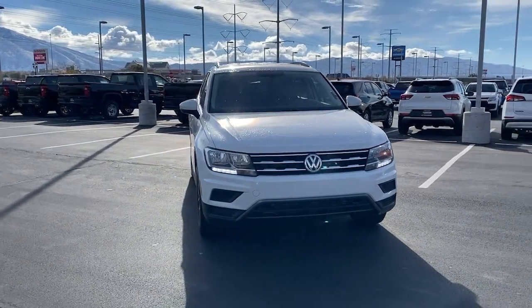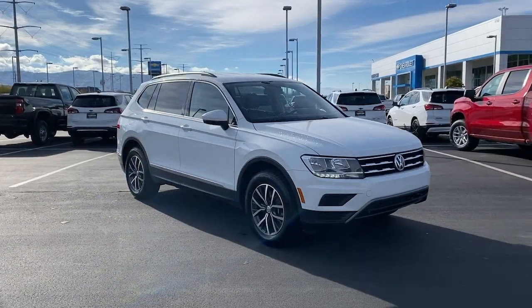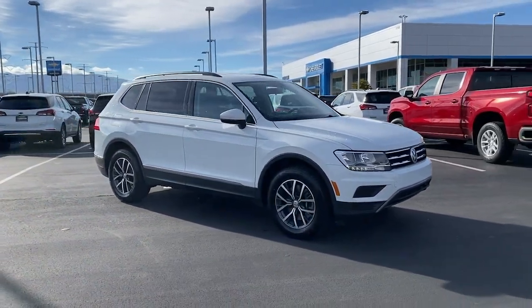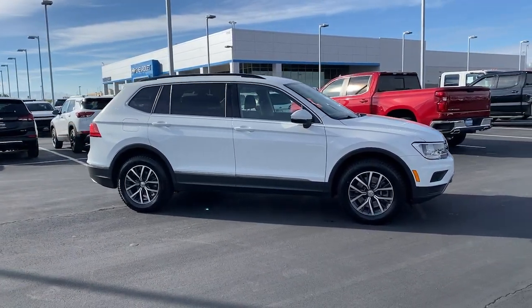Here's a family-minded Tiguan that delivers safety and practicality wrapped in understated style. From its driver-assist safety features to its impressive fuel efficiency and available third-row seating, this convenient crossover has your back.